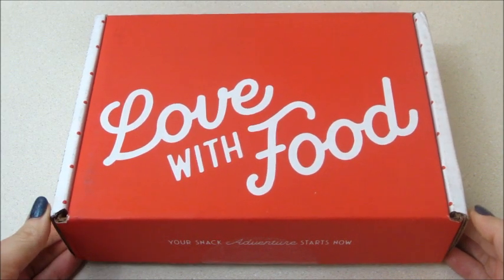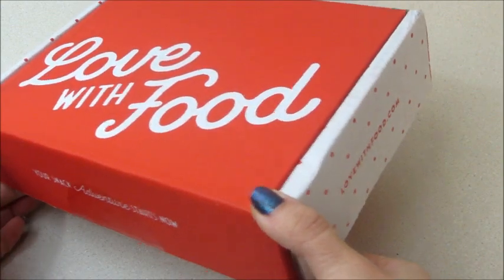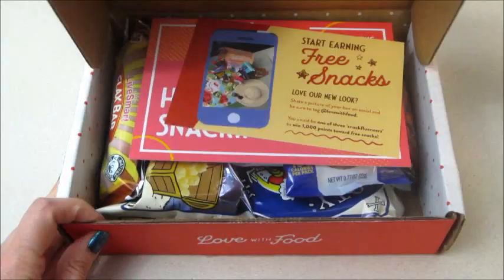Hi guys, welcome back to my channel! Today I have my Love with Food tasting unboxing. They have changed the box and I like it — it's a lot better I think. So let's take a look at what's inside.